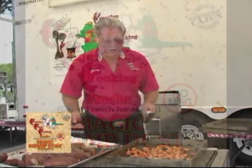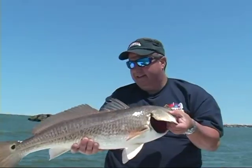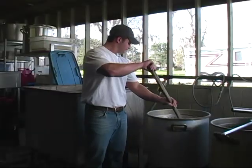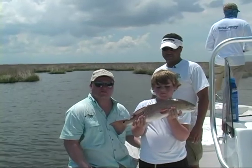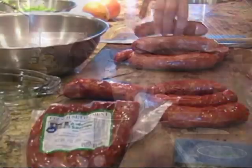Creative Cajun Cookin'. Maker of Magic Swamp Dust presents The Outdoor Kitchen Show, where we'll head outdoors for some Louisiana food and fun. We'll show you some great recipes, meet some great people, and pass a good time in the great outdoors. So come on and let's see what's cookin'.